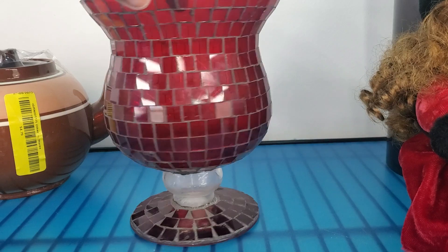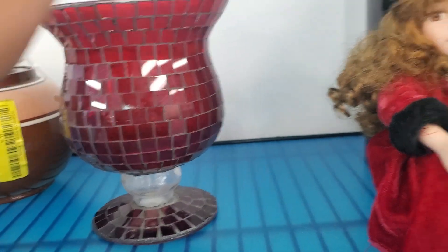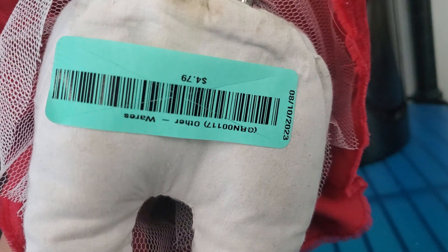And this is really pretty — look at that, how beautiful is that? $4.79 as well. And they have this cute little porcelain dolly — let's see how much they want for her. She's really, really, really cute. Oh, she's a musical — they want $4.79. She plays music.